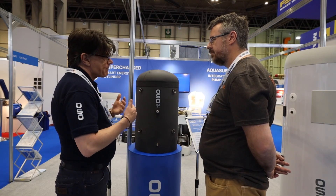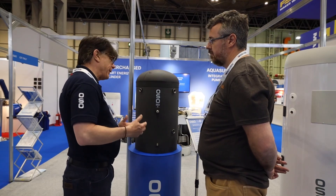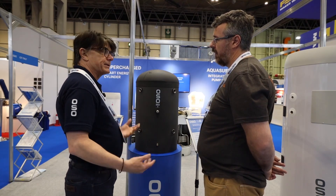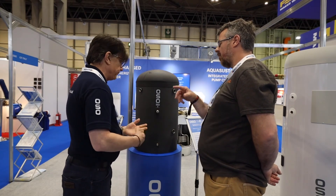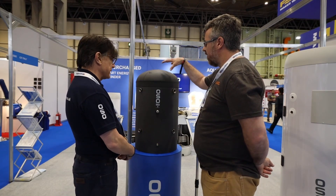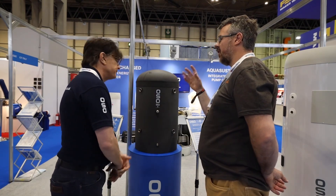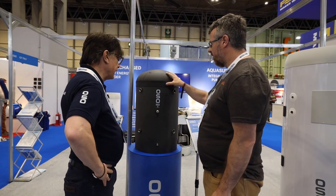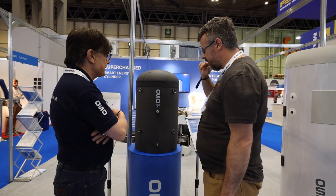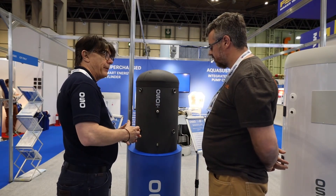There are a lot of combi boilers in the country and around 73% of homes in the UK have a single bathroom. Going from a combi to a heat pump is obviously a massive factor. Many homes have lost their airing cupboard — either the combi's in it or it's been used for storage. So this unit would theoretically go into the area previously occupied by a combi.